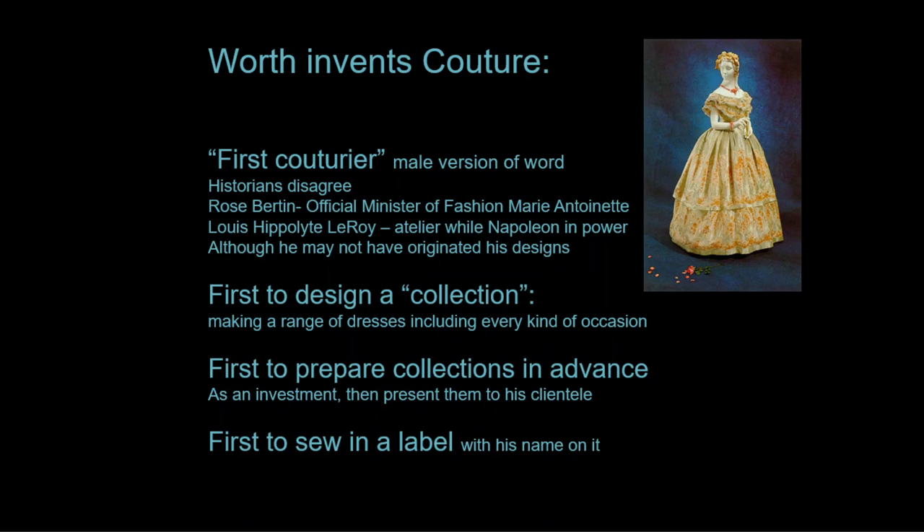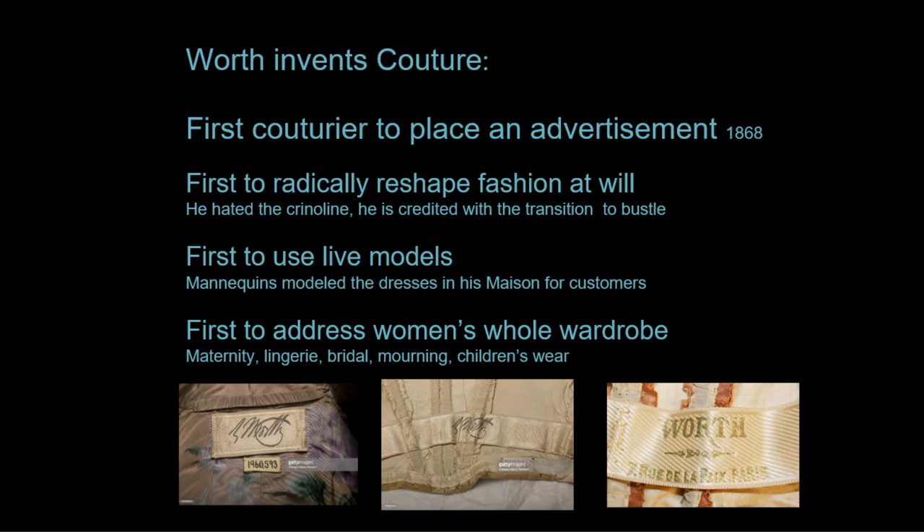Worth was the first to prepare collections in advance as an investment and then present them to his clientele. He was the first to sew a label with his name into the garments, the first to place an advertisement for his business, and the first to radically reshape fashion at will because he thought the zeitgeist was changing. He hated the crinoline particularly and is credited with the transition to the bustle — a huge influence on the larger picture of fashion.